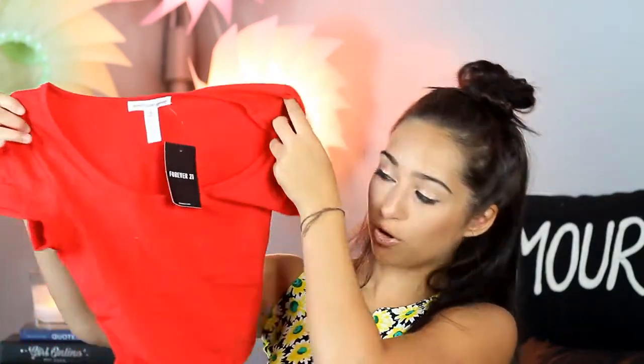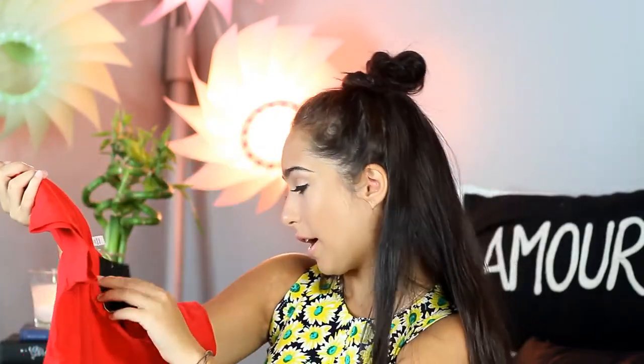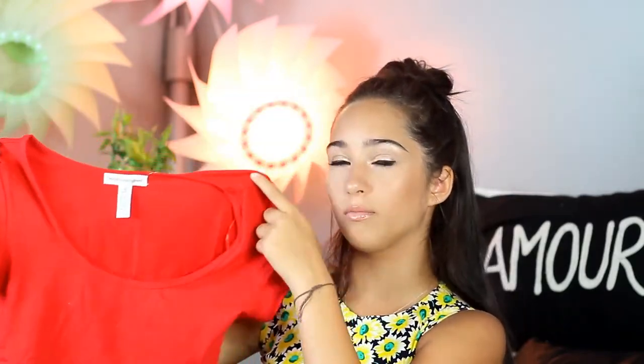Next up, this is a red cropped shirt — it's really cute. I actually got this for $3. It's super soft and has a scoop neck, which I think is always so cute. I was thinking of wearing this with high-waist shorts or jeans, because it's a short shirt.